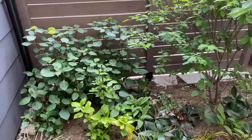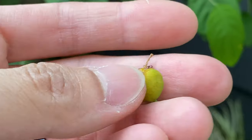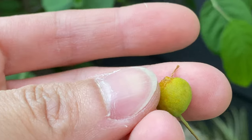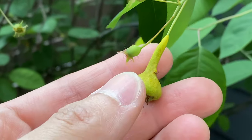As for the backyard, we have the serviceberry. The berries are still slowly maturing — this one is turning more yellow, this one as well. And it kind of looks like a pear actually.